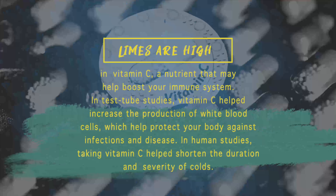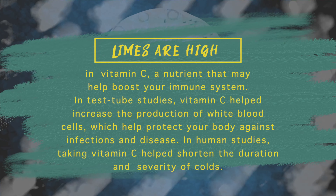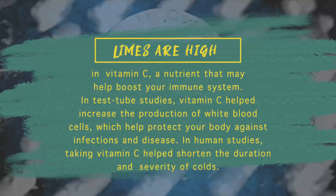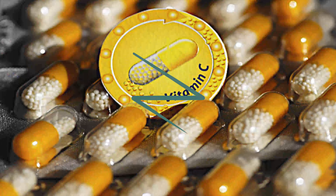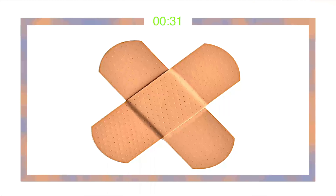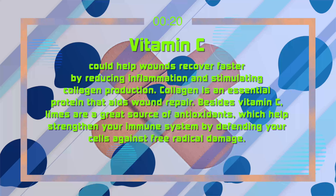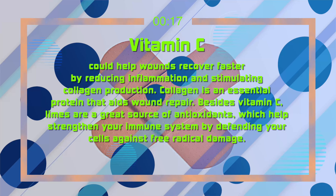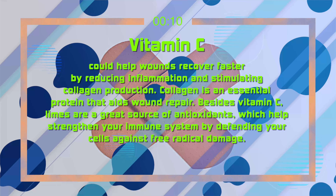Limes are high in vitamin C, a nutrient that may help boost your immune system. In test tube studies, vitamin C helped increase the production of white blood cells, which help protect your body against infections and disease. In human studies, taking vitamin C helped shorten the duration and severity of colds. Vitamin C could also help wounds recover faster by reducing inflammation and stimulating collagen production. Besides vitamin C, limes are a great source of antioxidants, which help strengthen your immune system by defending your cells against free radical damage.